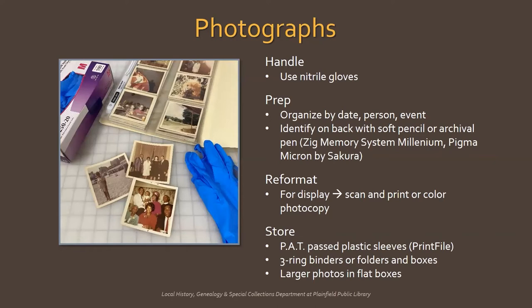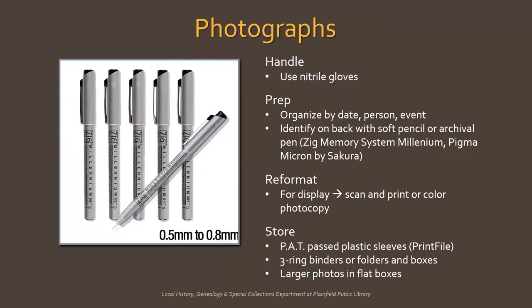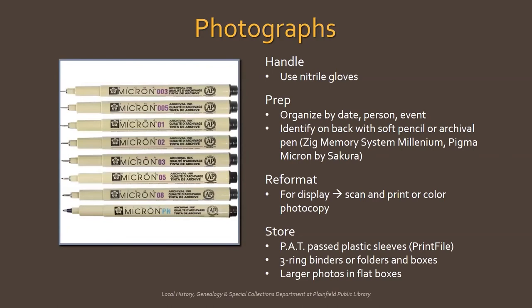Photographs. Here I'm talking about loose photos that aren't pasted down in an album. This is one of the few times when you should wear gloves when handling photos — it prevents you from leaving fingerprints or oils on the surface. Nitrile gloves that fit your hands are recommended over cotton gloves because they allow for more tactile sensation and you'll be less likely to damage the photo. Nitrile gloves can be found at pharmacies, grocery stores, or places like Home Depot. Organize your photos by date, person, or event, and identify if you can by writing on the back with a soft pencil using light pressure. If the photos are on slick paper, use a pen with acid-free archival quality ink, like a Zig Memory System pen or a Pigma Micron pen by Sakura.